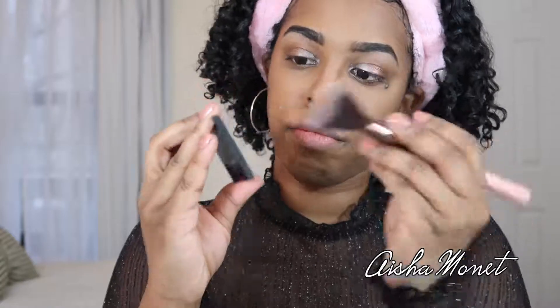Using that same highlight color, I'm going to apply it on my nose and the cupid's bow of my lips. Then I'm going to take another Hikari product — their bronzer blush duo — and use the blush part on my cheeks.